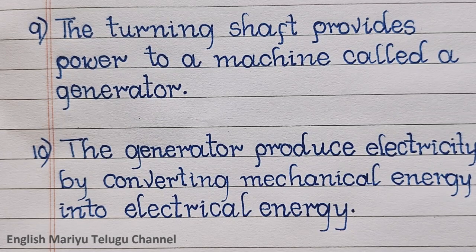Point ten: the generator produces electricity by converting mechanical energy into electrical energy.